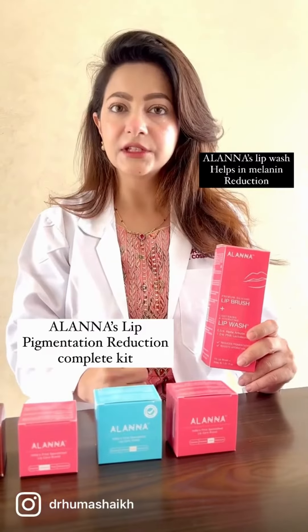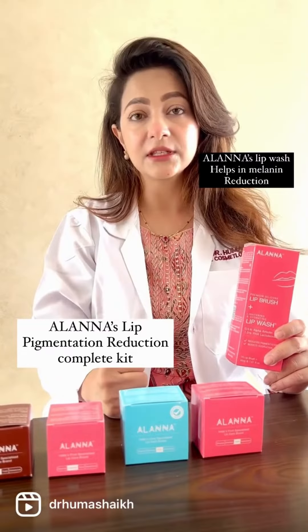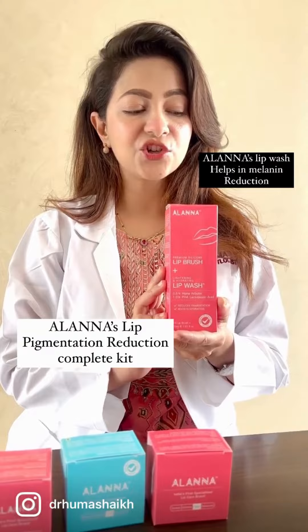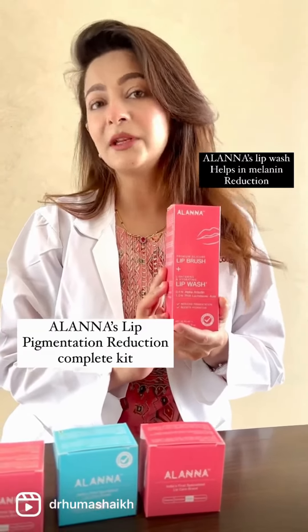You have a lip wash — what is a lip wash versus a face wash? That is the difference between your face and lips. It is a lip wash which contains alpha-arbutin and pho-lactobionic acid, which reduces your lip melanin and depigmentation.